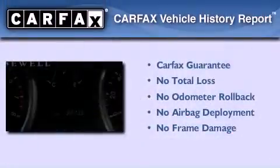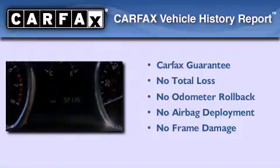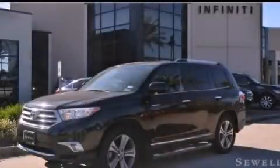And this vehicle has fewer than 33,000 miles on the odometer. Not to mention that this Toyota qualifies for the Carfax buyback guarantee. Stop by today and test drive this vehicle for yourself.